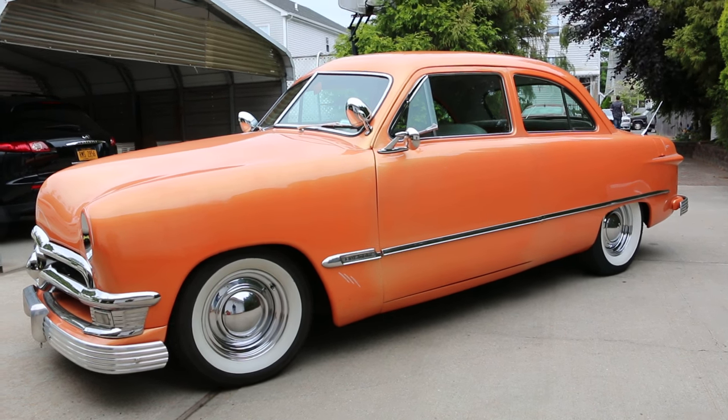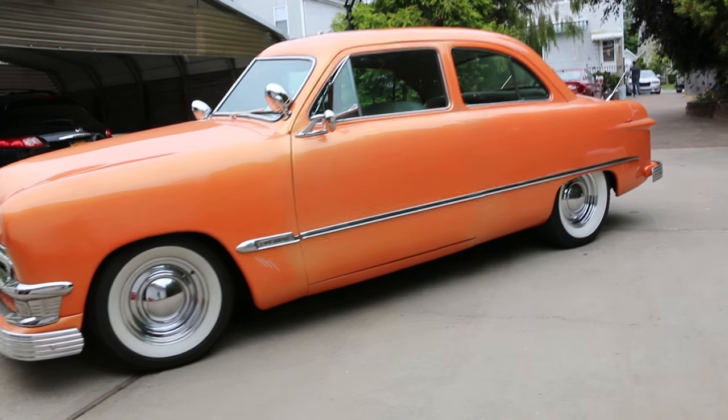Hey guys, thanks for joining us. Mike here, Weeby Autos. Today we have a gorgeous car — it's a 1950 Ford shoebox.